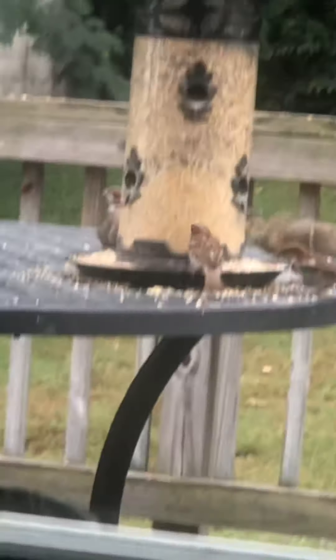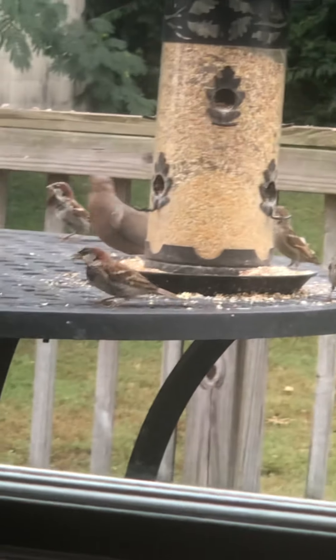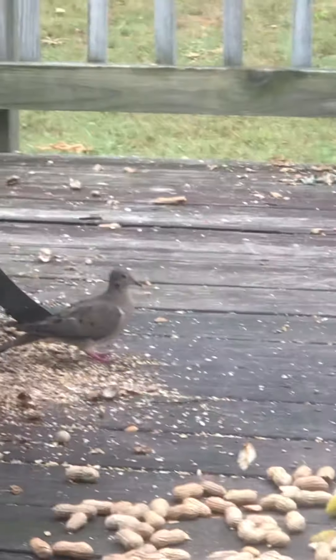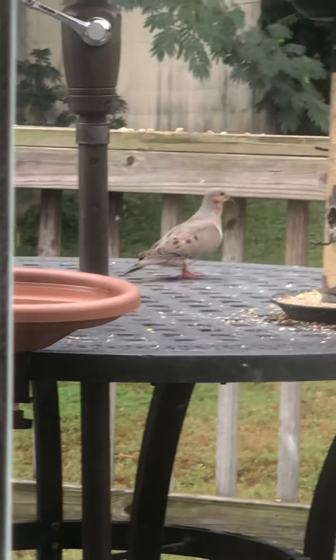What I do is every morning I go out and sweep the peanut shells off the deck so that only the new peanuts are on there, and I give them cold water. Because it's been so hot out, I clean out the little water dish and give them cold water. And again, that's a morning dove, morning dove, morning dove.